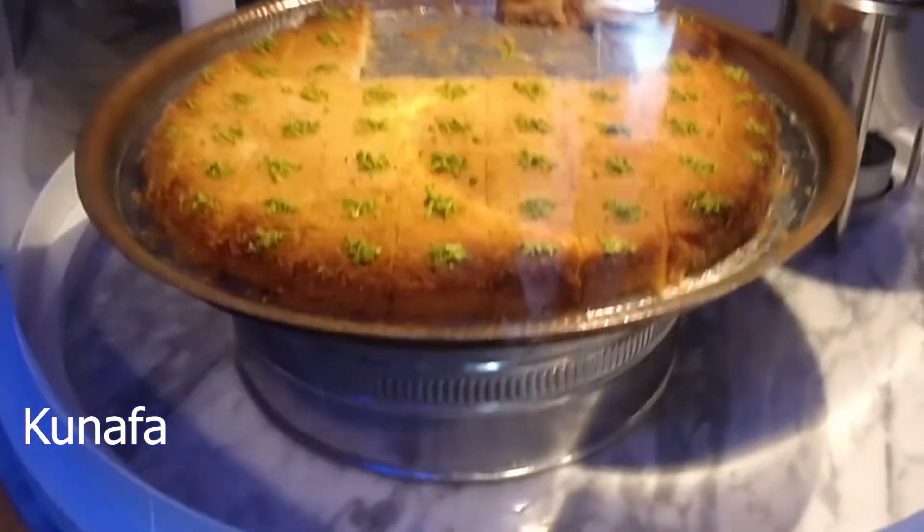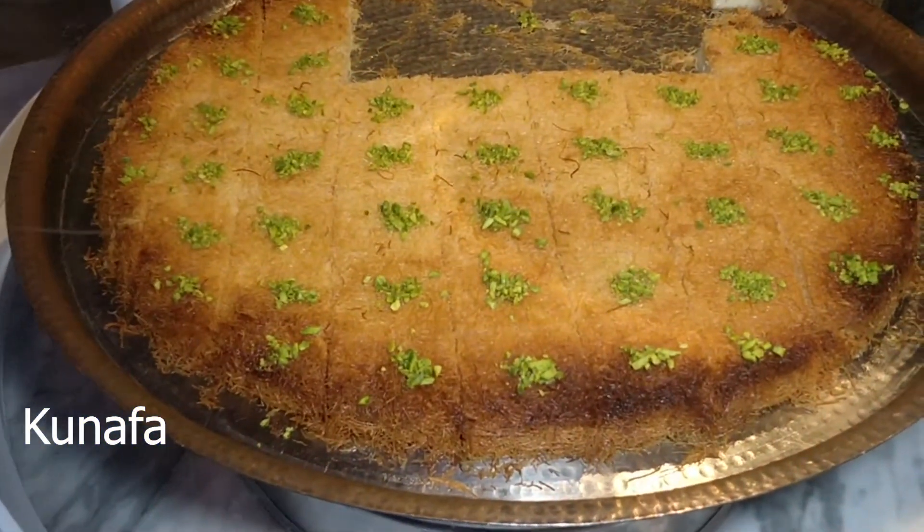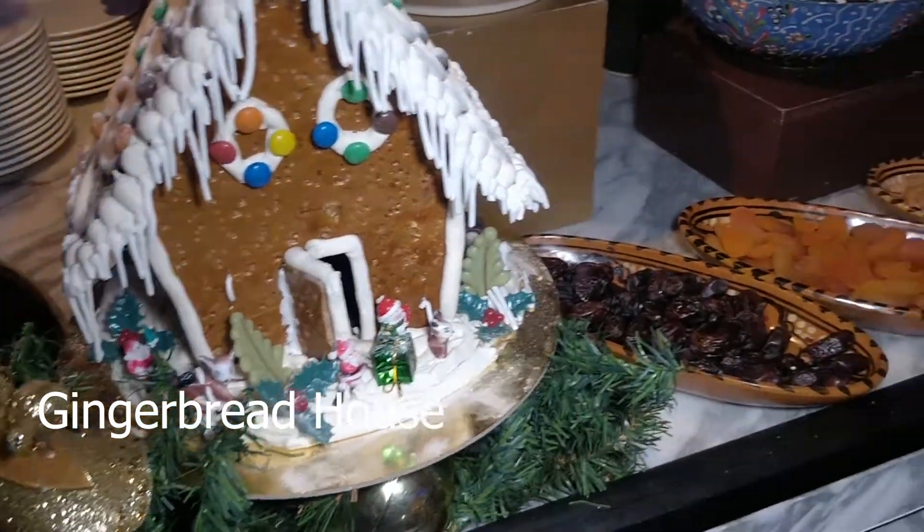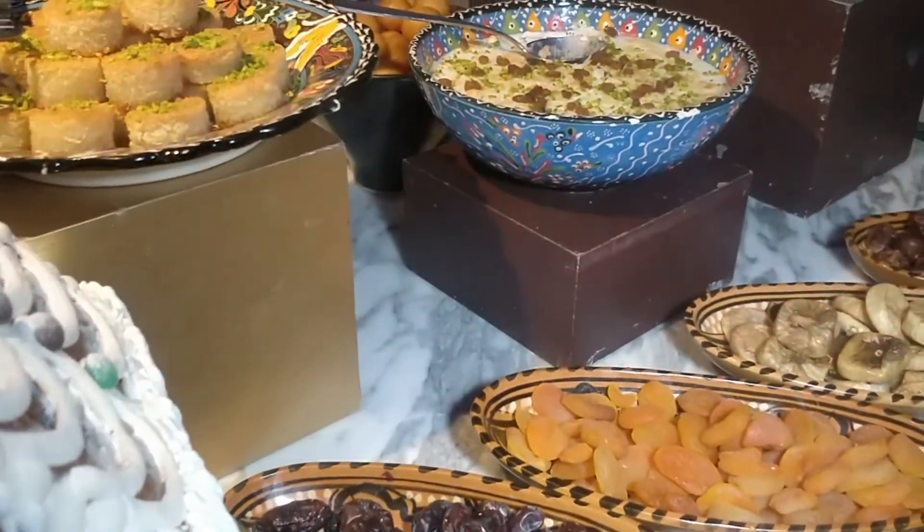Here's Port Rashid, which is a port near the Gold Souk in the old Dubai area. For desserts, they have Arabic desserts like kunafa, which is a heavy but very nice cheese-based dessert. Here's a gingerbread house.